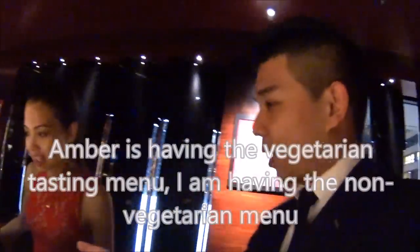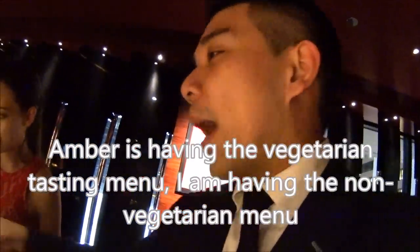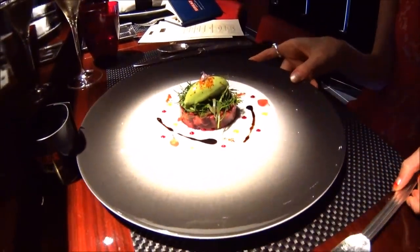This is the first course in your food and life menu — we call it the beetroot salad. It's a beetroot dish with some apple and a touch of avocado mousse, topped with mixed herbs like dill, coriander, and chervil, and also a scoop of green mustard sorbet on top.